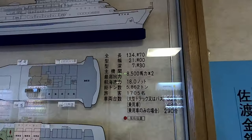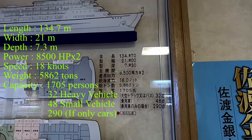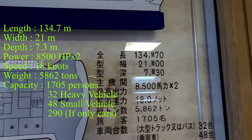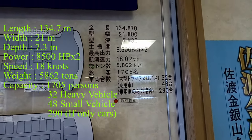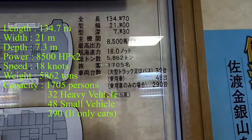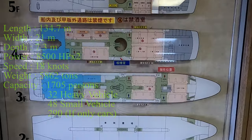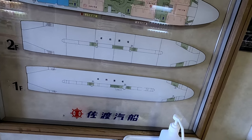Here is the dimension of the ship. The total length is 134.7 meters, the width is 21 meters, and the depth is 7.3 meters. It has two engines with 8,500 horsepower each — that's a lot of horsepower! The speed is 18 knots and the ship weighs 5,862 tons. It can hold 1,704 people in total, and 32 big trucks and 48 cars. If it's only cars, it can hold even 290 of them. Wow, that's impressive!